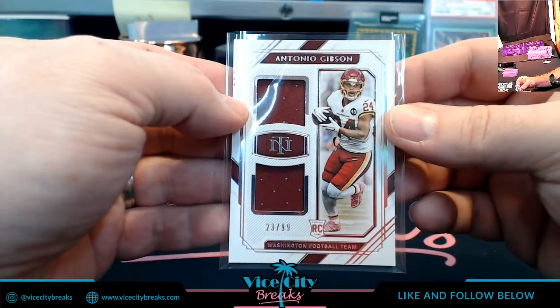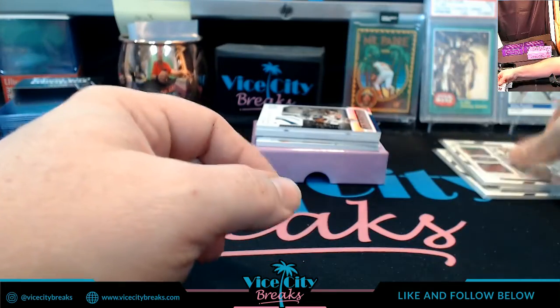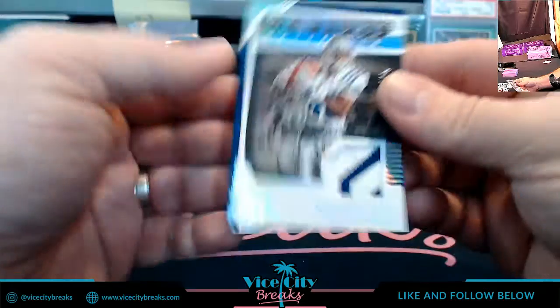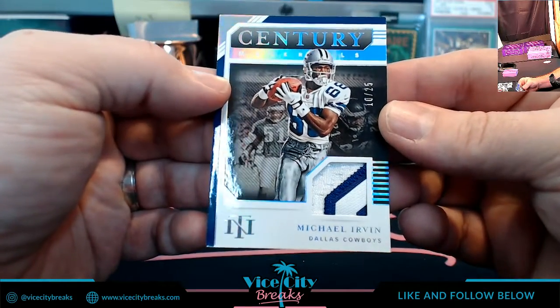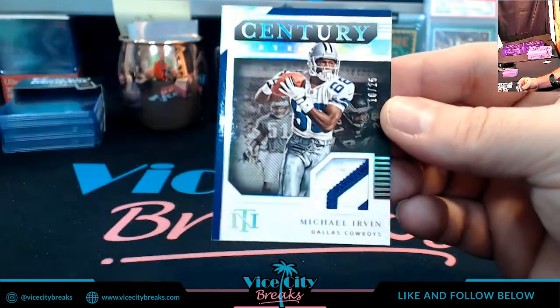We will go to a single swatch this time, but I'm going to call it three colors because I can do that. A 10 out of 25, Michael Irvin Cowboys — single, triple century materials.